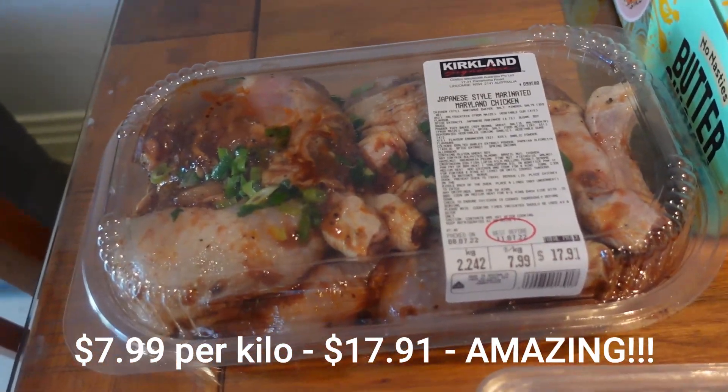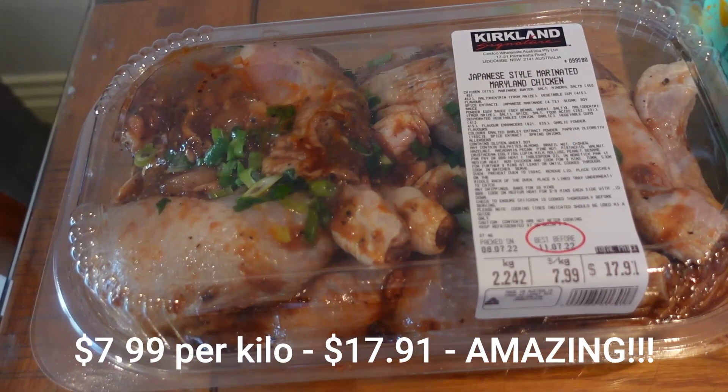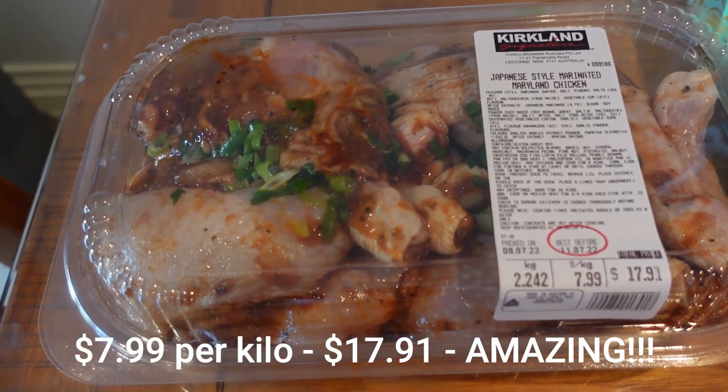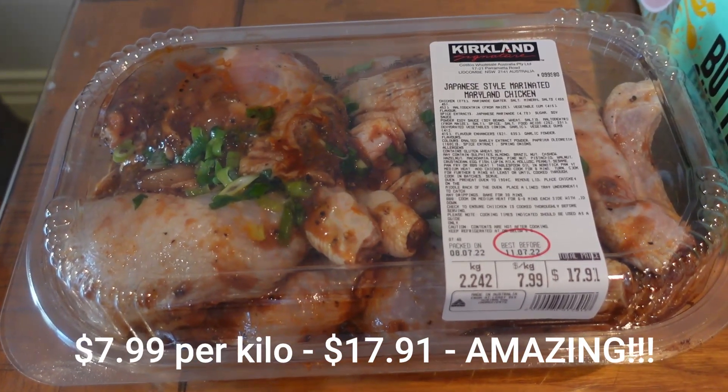These I've never had before — they are chicken Marylands done in a Japanese sauce. I just thought that would feed my whole family so we could have a family dinner with roast potatoes and broccoli. That would be lovely.